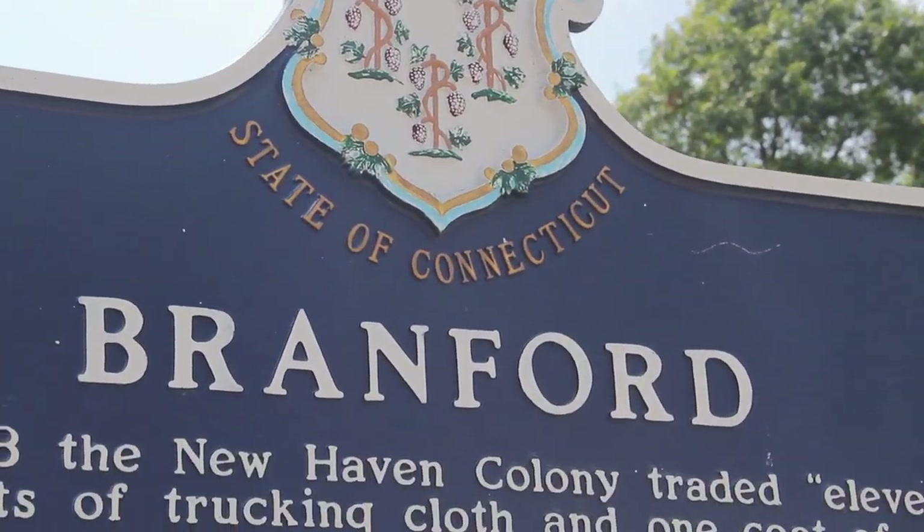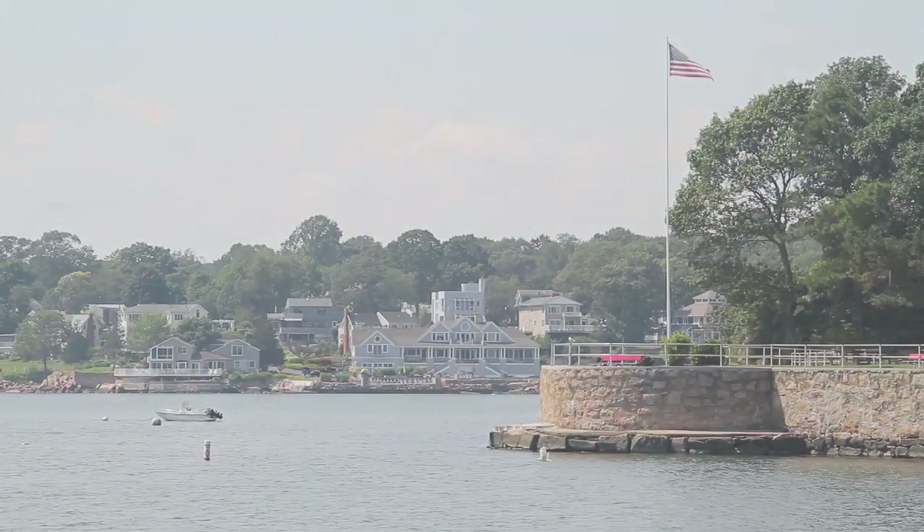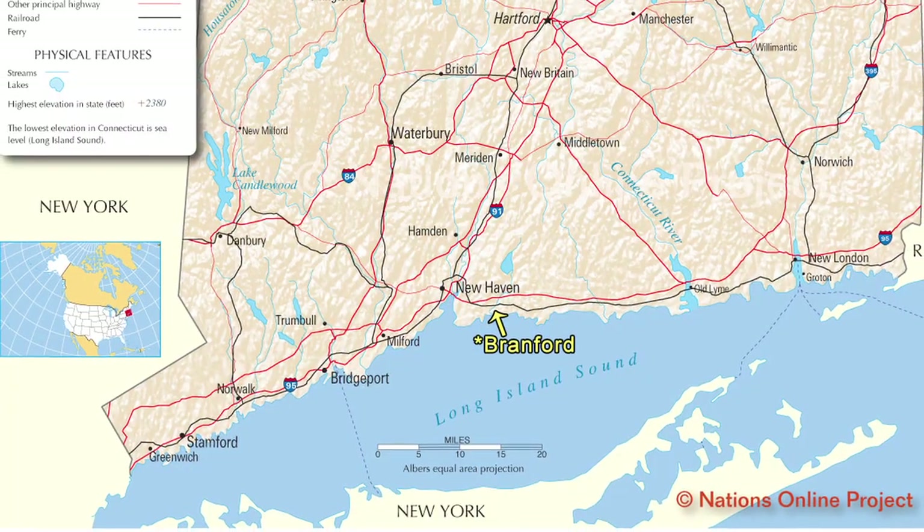Hi, Jonathan Carbeauty here with Carbeauty & Company Realtors, and welcome to our town tour of Brantford. What's nice about Brantford is it's a bedroom community for New Haven — you're close to I-95, about 10 to 15 minutes from New Haven, and probably about another hour from New York City.